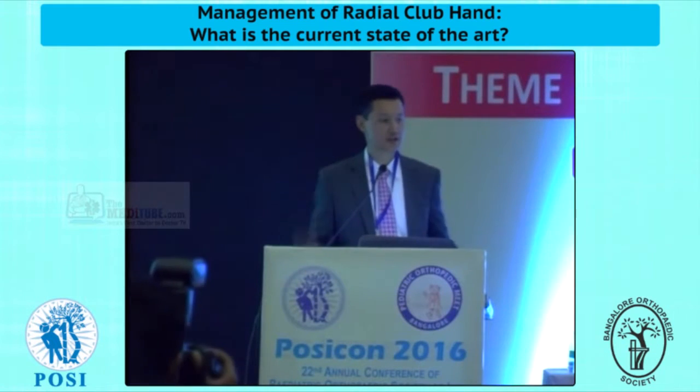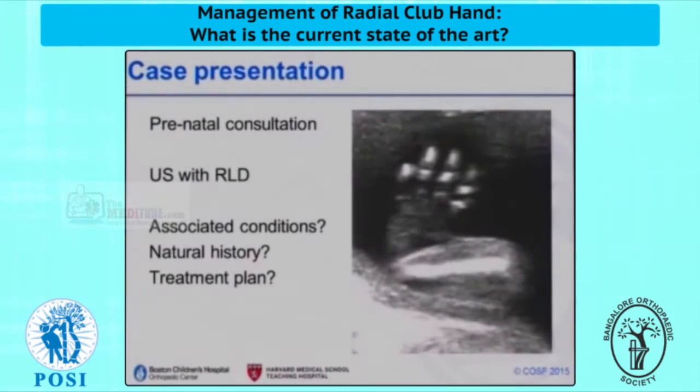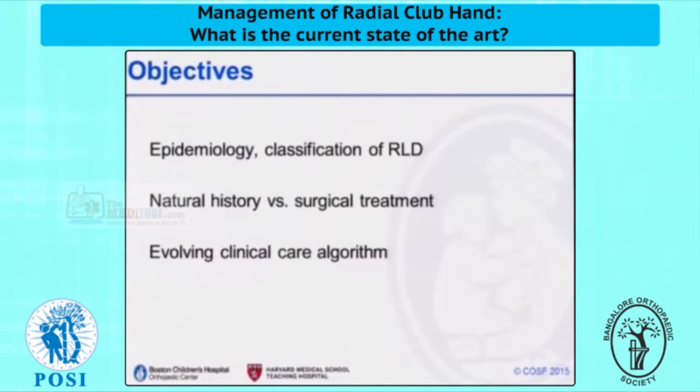When we see these patients, we have to think to ourselves: what are the associated conditions? What can we expect from natural history? And what treatment or interventions would be beneficial? My objectives are to talk a bit about the epidemiology and classification. We'll talk about this issue of natural history versus surgery, and I'll share some changing thinking in many centers in the United States.